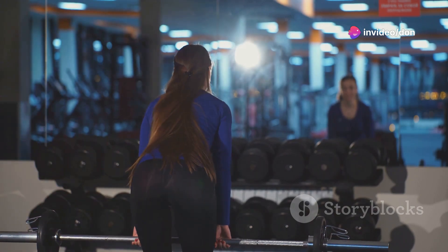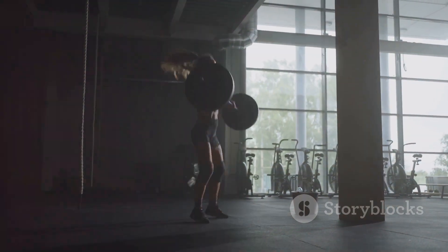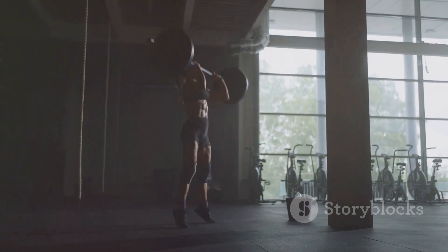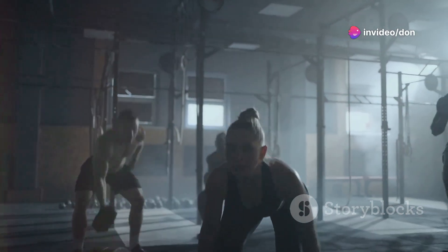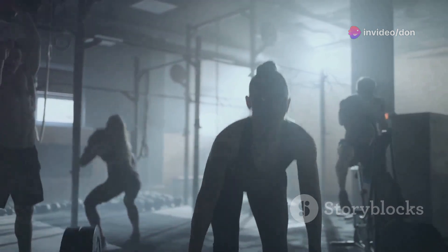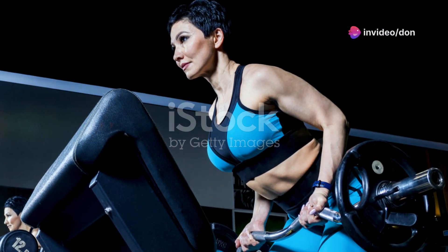Imagine you're pushing the ground away from you as you stand up — this mental cue helps you drive through your legs. Lower the bar with the same control and precision to prevent injury. Start with a weight that allows perfect form and gradually increase it. Step up to the bar with confidence and unleash your inner beast with the mighty deadlift.